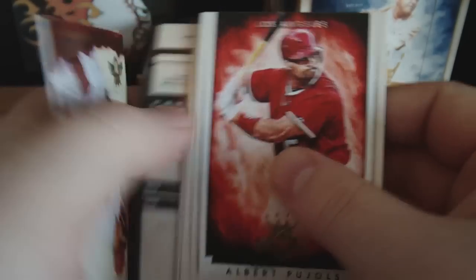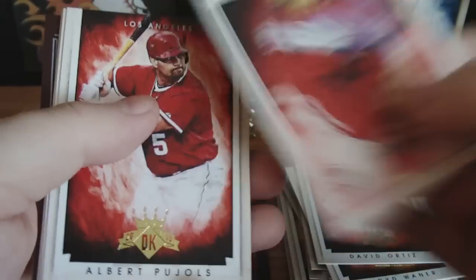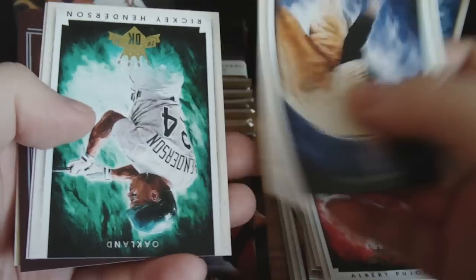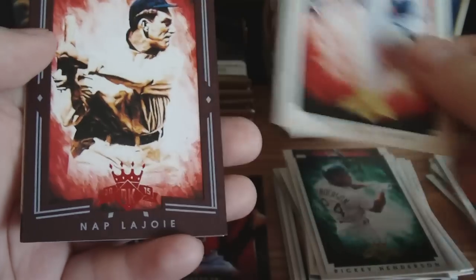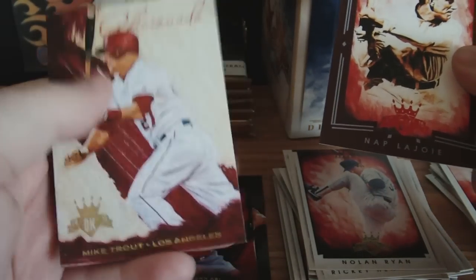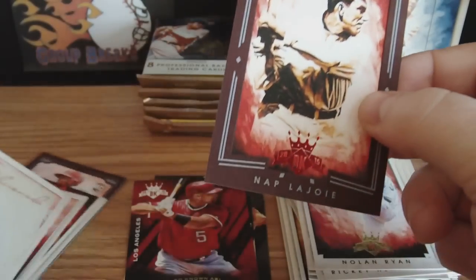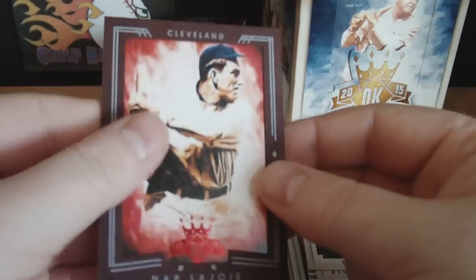Another insert here, another framed card, and another nickname it looks like. Joc Pederson — rookie. Nick Tropeano — rookie. Albert Pujols. Lefty Gomez, Rickey Henderson, Nolan Ryan, and Napoli — that's a nice one. And an Aficionado Mike Trout — that's a nice one too. And a Napoli framed card — again, not numbered. Cool framed card.